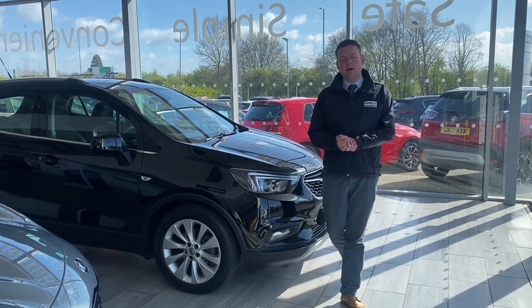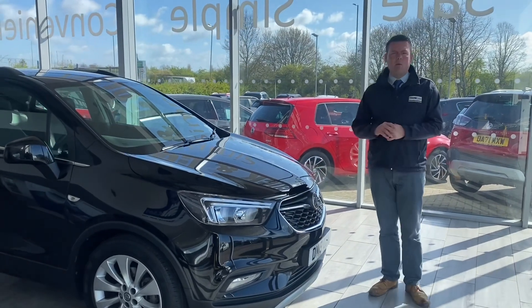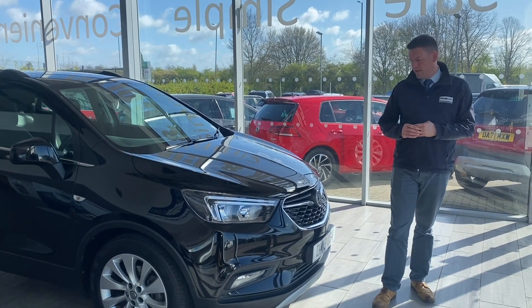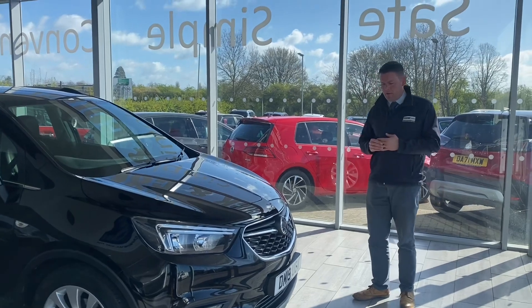Hello and welcome to 10 Cars. We've got a really lovely Mokka to show you here. This is a 1.4 Turbo 2019 Mokka Griffin. It was a big advertising campaign on TV, so you might remember that.